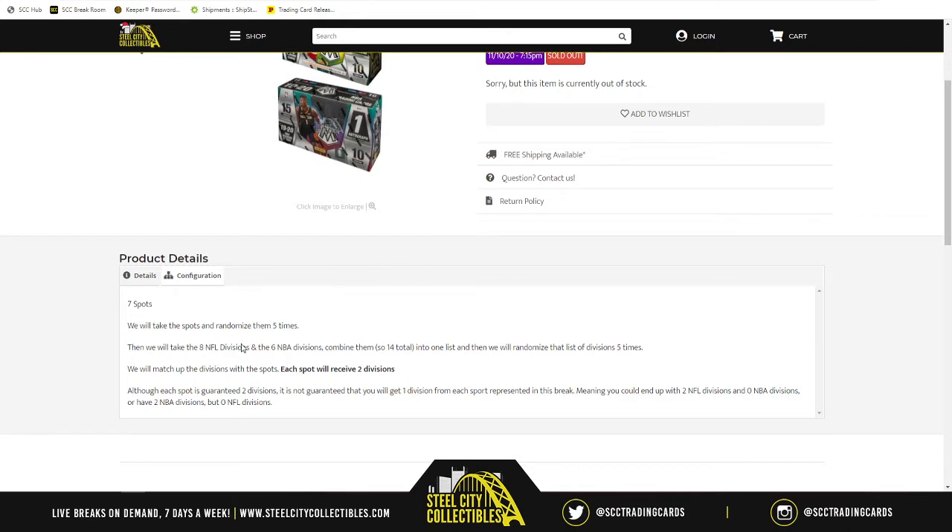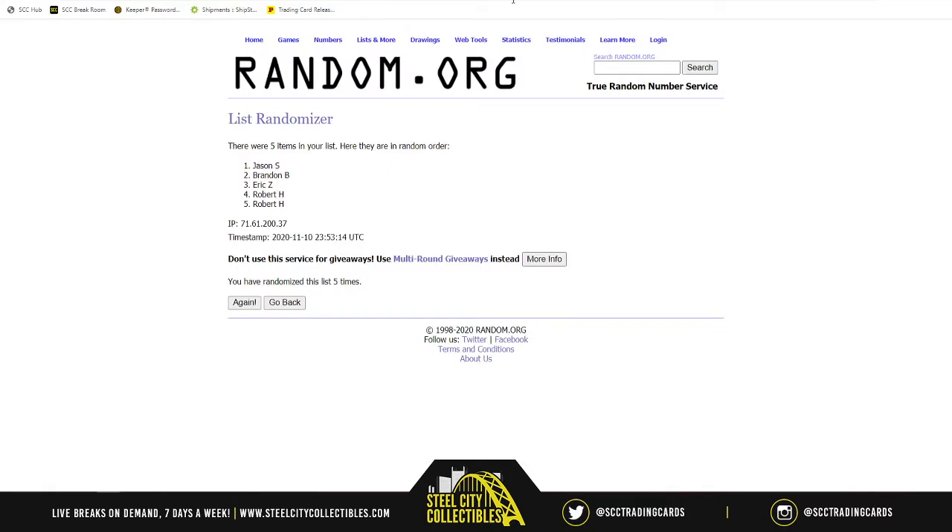After we do all that, whatever divisions are next to your name — regardless of what sport — whatever teams fall in that division, those will be the cards that you receive. Let's go to random.org for a new list.